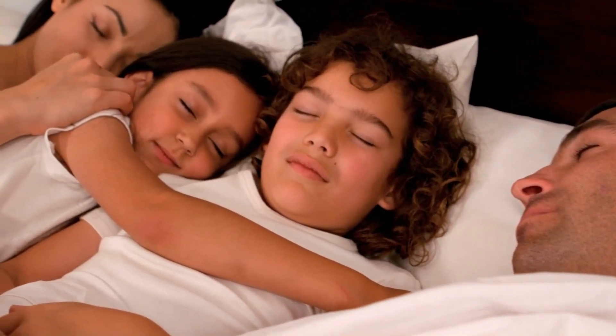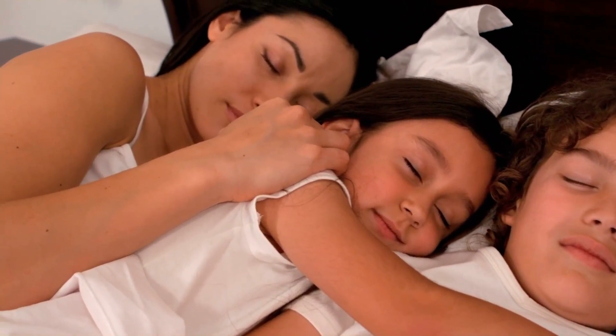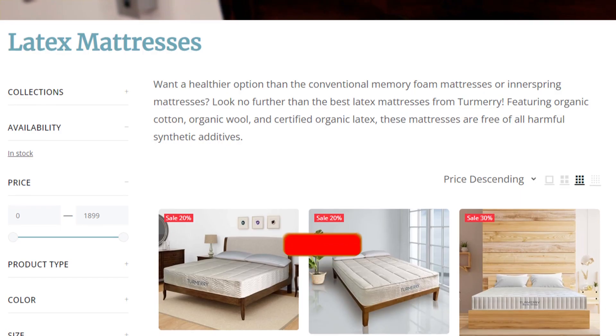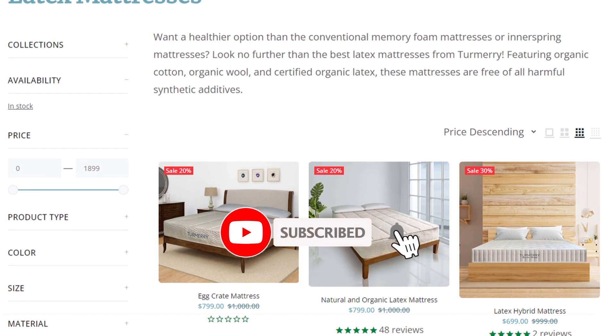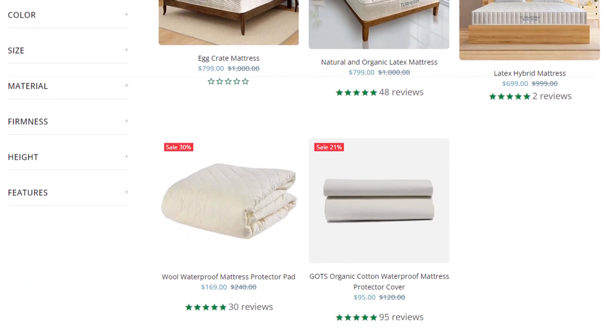So don't let your old mattress worry you anymore. Simply get a Turmerry mattress topper — the most affordable way to get your mattress patched up for a good night's sleep. Head over to turmerry.com or click the link in the description below for more information and some great money-saving coupons.